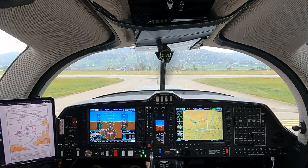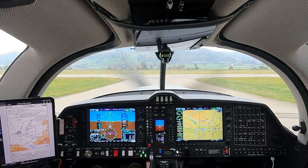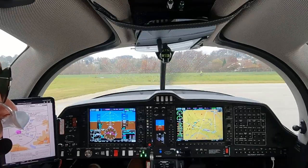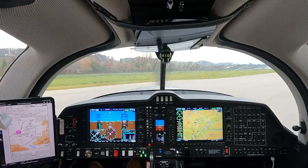End the backtrack, runway 1-4. End the backtrack runway 1-4, Hotel Tango Tower. Wind 160 degrees, two knots, runway 1-4, cleared for take off. Runway 1-4, cleared for take off, Hotel Tango Tower.